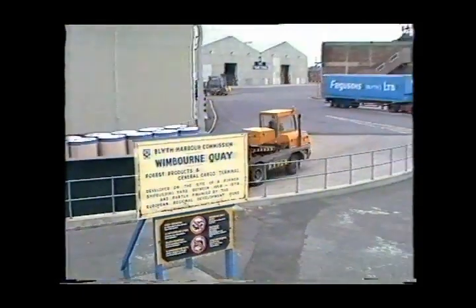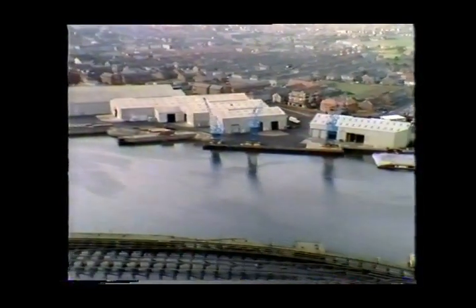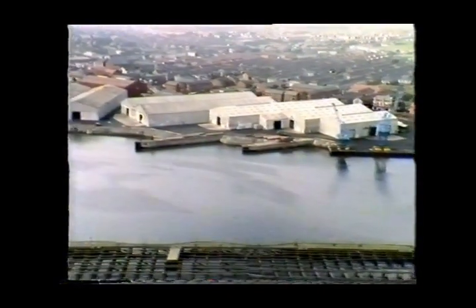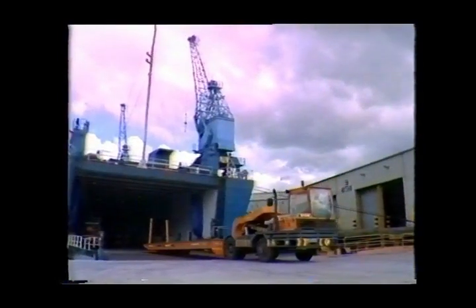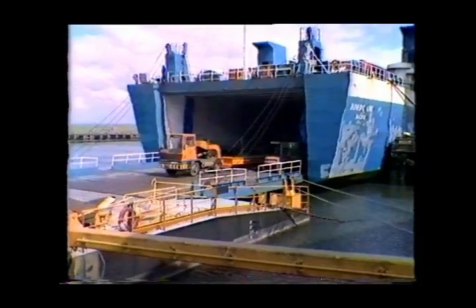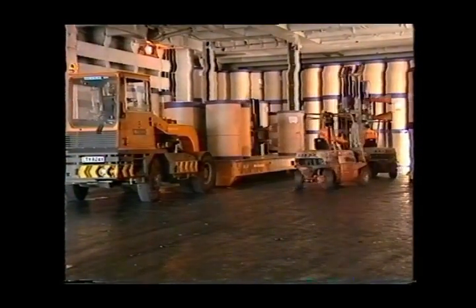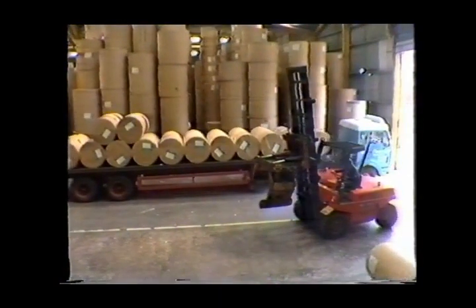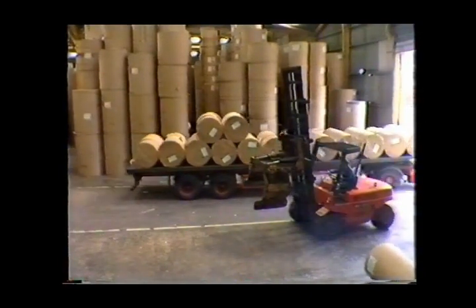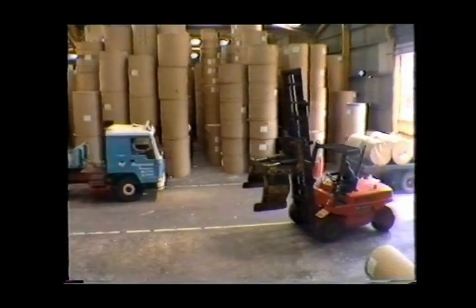Wimborne Quay is the site of the forest product terminal. Here, extensive modern storage facilities exist to serve the Storo platform, with a capacity for 30,000 tonnes of forest products at any one time. Wimborne Quay is one of the most modern facilities for handling and storage in the UK. The main traffic is Storo or Roro, with up to 5,000 tonnes of paper reels being offloaded in a normal 8-hour shift. Wimborne Quay is currently the port's showpiece, but the authority is keen to show that the handling of any cargo can be brought to a similar fine art.